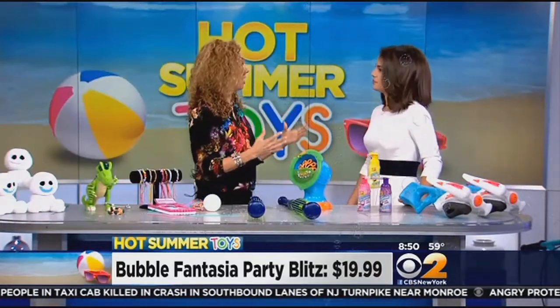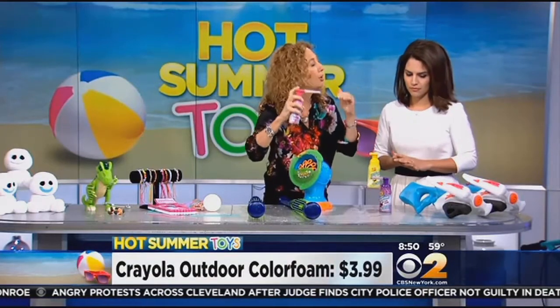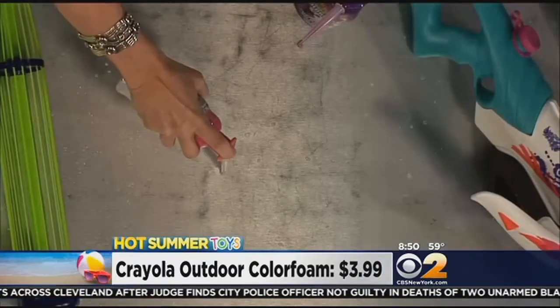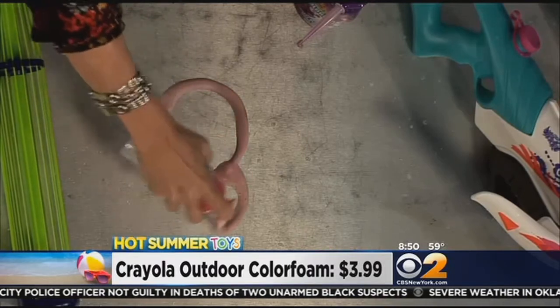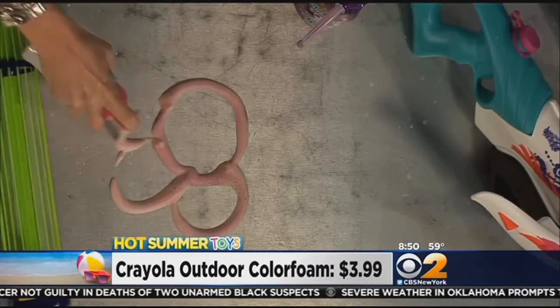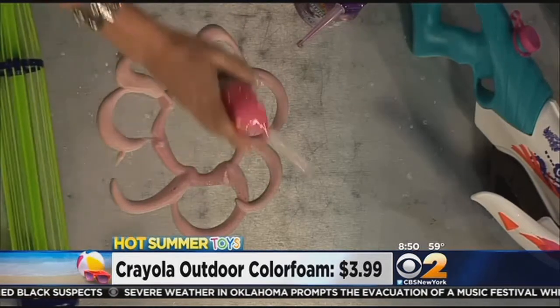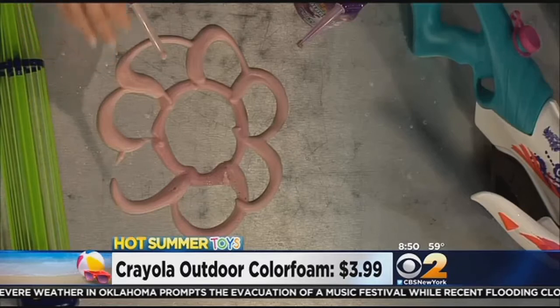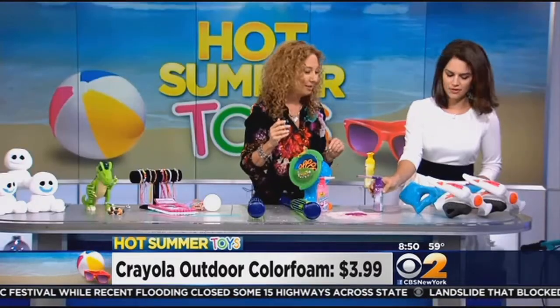When we get our kids outside, we want them to be creative, but we've been limited to just sidewalk chalk on the sidewalk — not anymore. This is Crayola Color Foam. You can use it on the driveway, the sidewalk, anywhere — on the grass, the dirt. Let's make a pretty flower or a heart. Look how pretty this is, and it's just foam — it washes right off. If you get it on your clothes, it'll just wash away. The kids are going to be busy outside creating for hours.